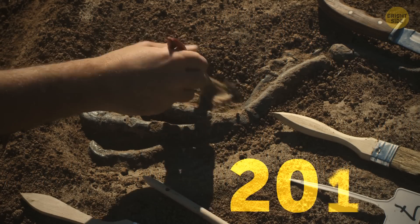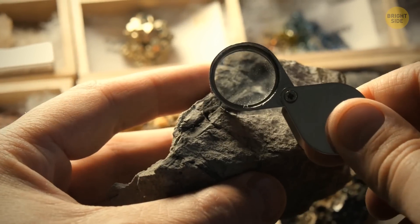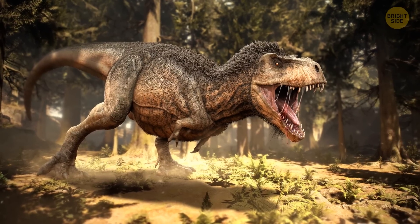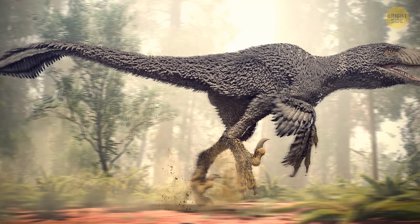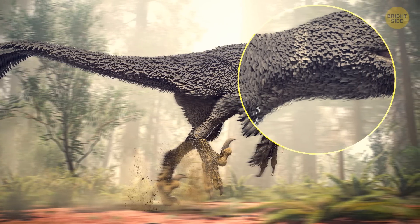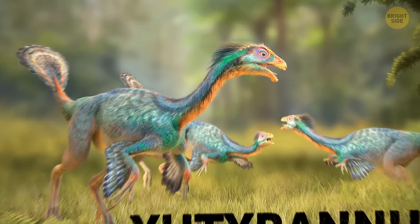However, a study from 2017 took skin impressions from the iconic dinosaur and found no evidence of the structures required to support feathers. If a T-Rex did have feathers, they would have been limited to its back. Researchers accept that other large dinosaurs of the same family as the T-Rex have been discovered with their remains covered in feathers — an example of this would be the Yutyrannus dinosaur.